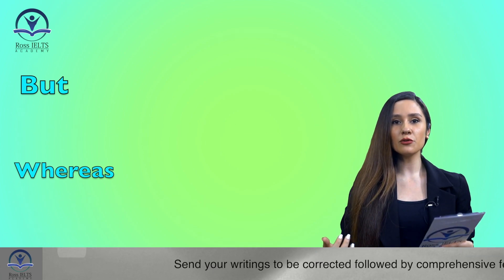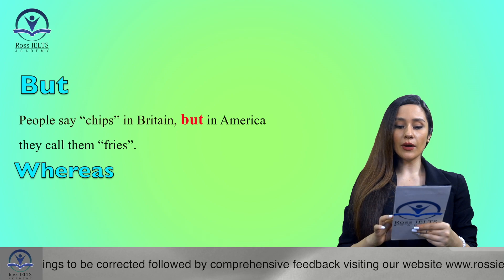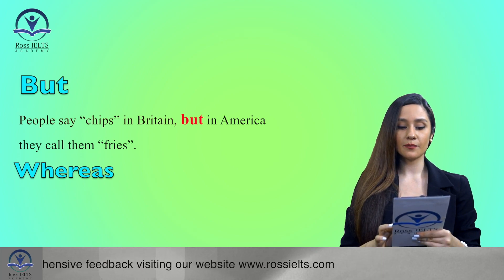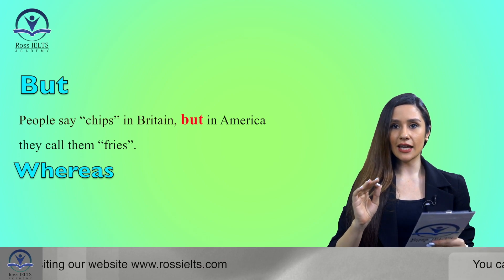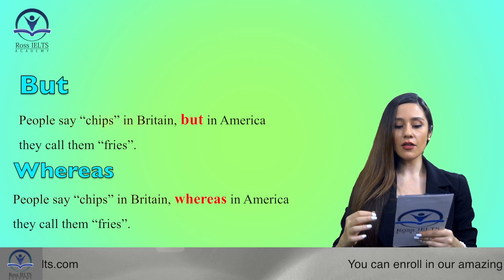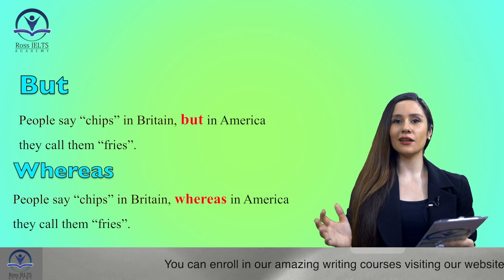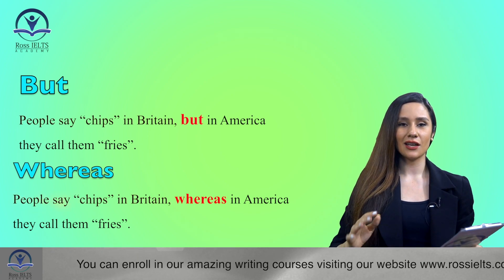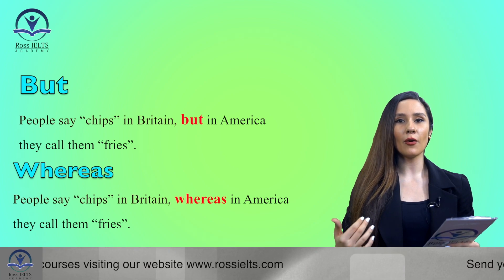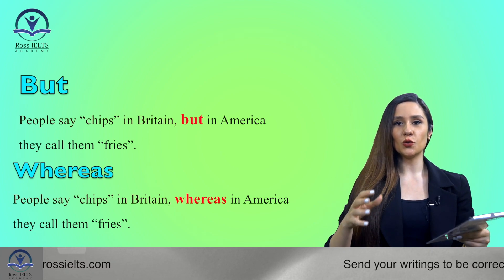Let's look at another example to make sure we can use it properly. For example: 'People say chips in Britain, but in America they call them fries.' Now, with 'whereas': 'People say chips in Britain, whereas in America they call them fries.' It's funny how many words differ between American and British English, besides the accent — which is a whole other story. You can see again that 'but' was replaced with 'whereas' to show the contrast and make a comparison between the two groups of people.